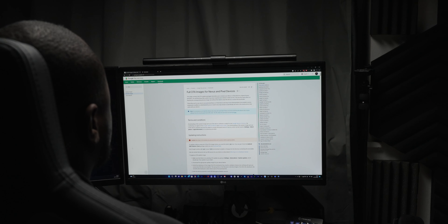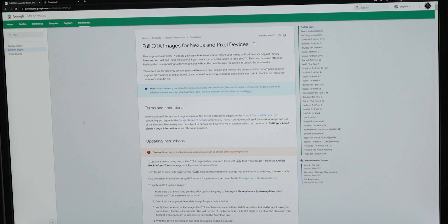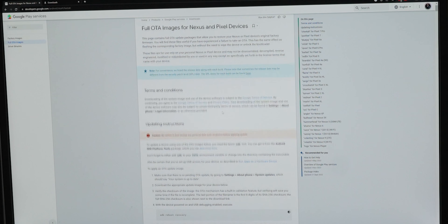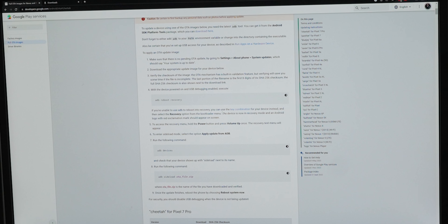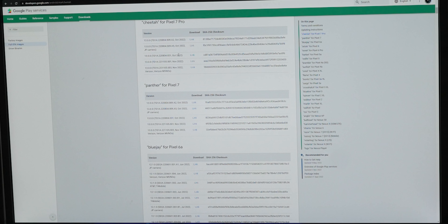Step two: head over to developers.google.com/android/ota — I'll leave the link in the description below. This is where you'll find the full OTA update file for your eligible Pixel device with the latest monthly patch. For the Pixel 7 Pro, I have the unlocked model — you'll see the codename "cheetah" in front of the Pixel 7 Pro. Download the correct file for your device.